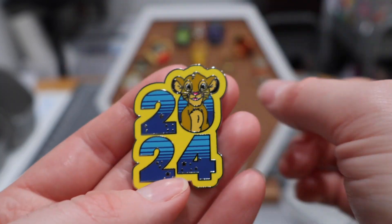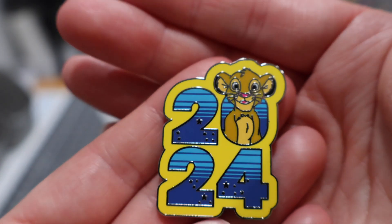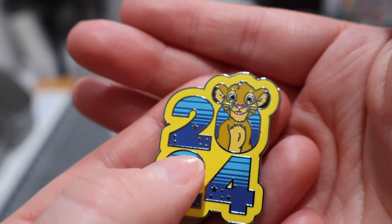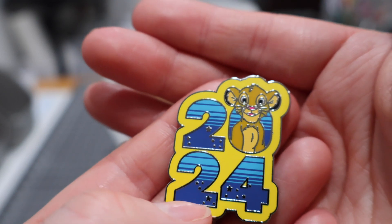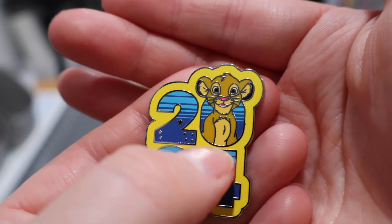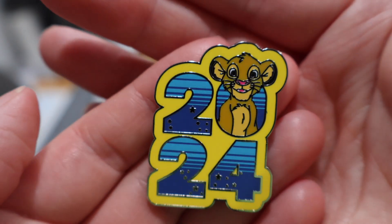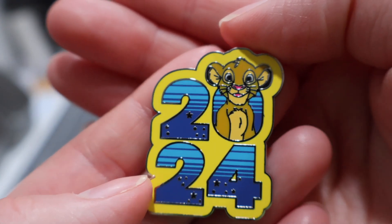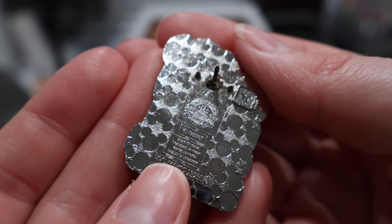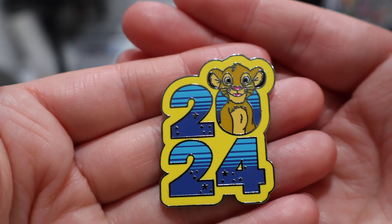Next up we'll take a look at Simba from the 2024 set. I really should have my pin plucker from Vader Pin Trader — that was not so nice on the fingernails, though no damage to the pin thankfully. I shouldn't be so stubborn and should just walk over there and get it.